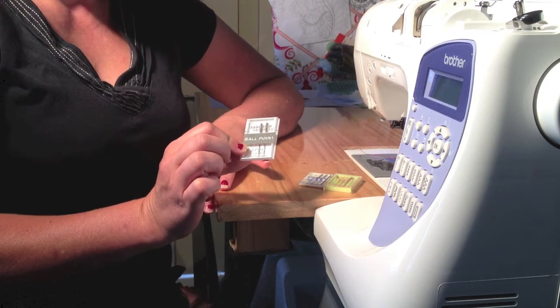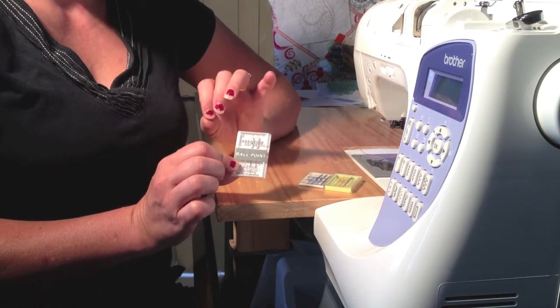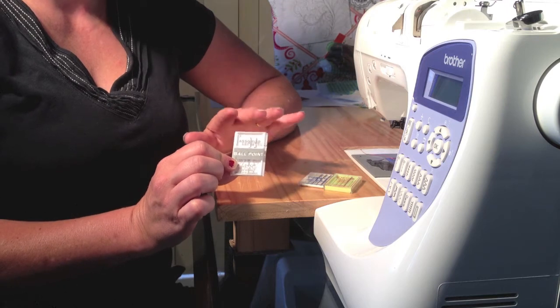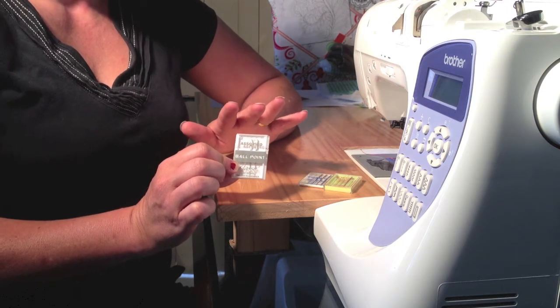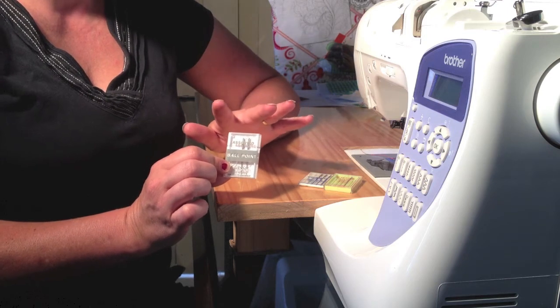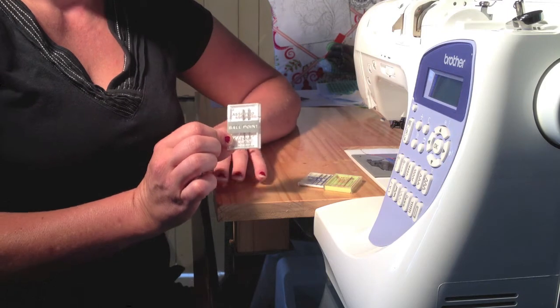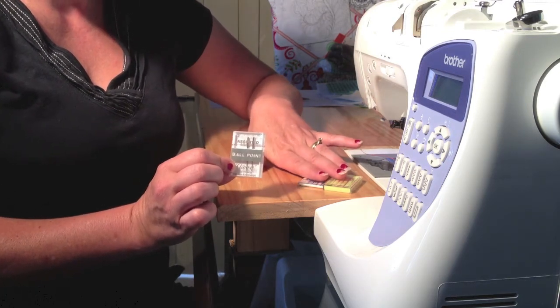The Klasse needles are fine, they're good. They are five in a packet and they're about $5 to $5.50. They do have a titanium range — about three in the packet — and they're a size 80/12. That makes it a little bit trickier to use the titanium range, which is the better needles.